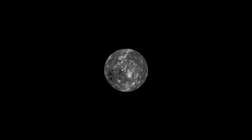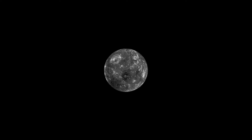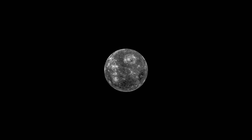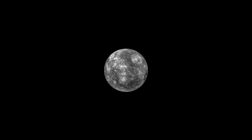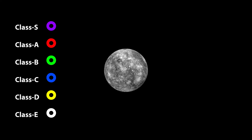Let's jump into a science fiction spacesuit and drop straight into this bizarre world, to see what lies below Mercury's strange exosphere. But before we proceed, we have to choose which class of spacesuit to use. There are six types of class: S, A, B, C, D, and E.